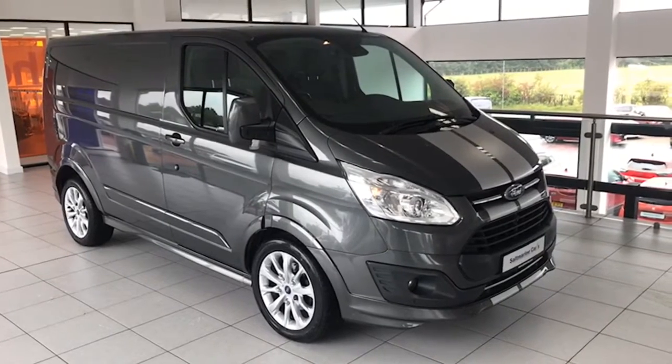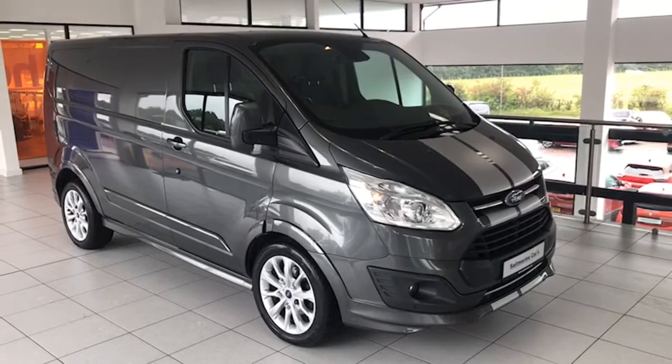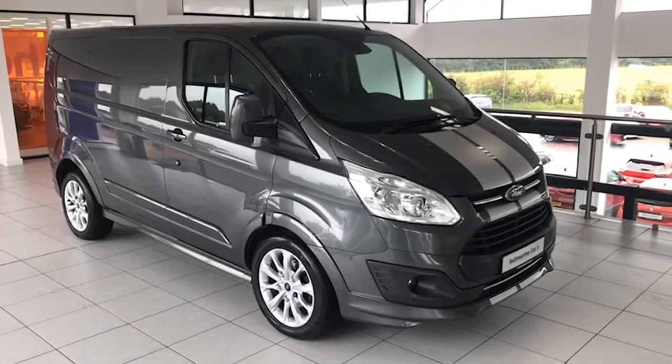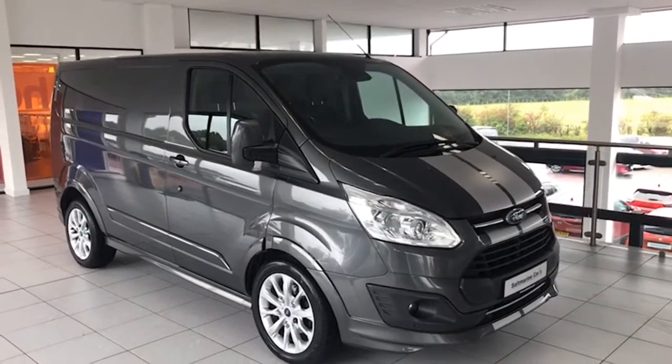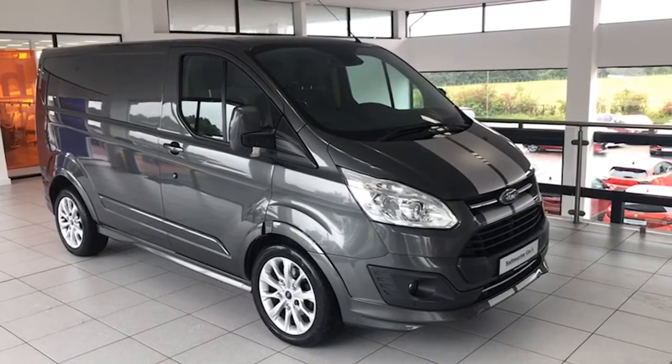Hi folks, it's Colin here again from Saltmarine. A fantastic van to show you today — this 2018 Ford Transit Custom Sport model, the 290. It's the automatic version as well, which is very very desirable. Finished in magnetic grey, it's just done 70,000 miles.